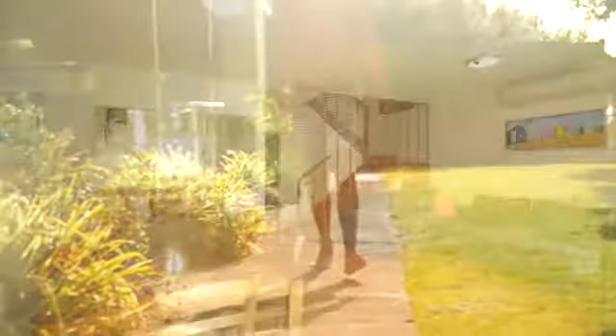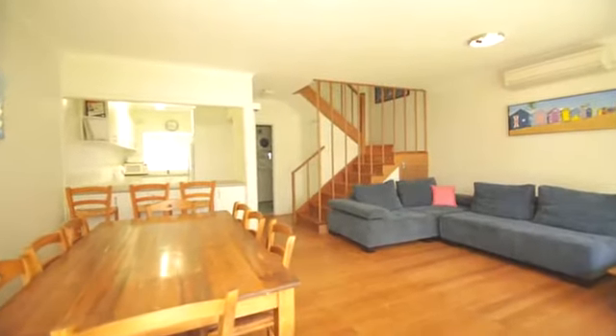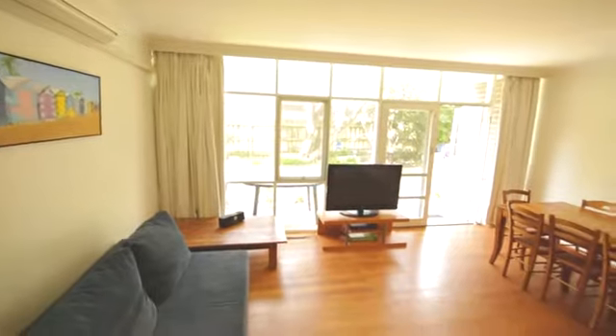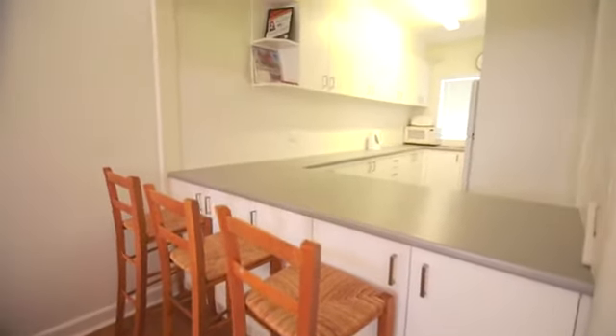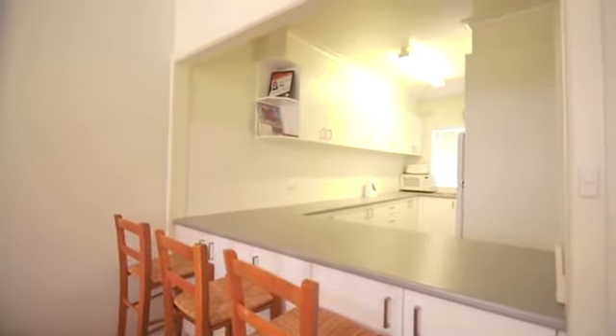A sun-filled open plan lounge and dining space is located on the ground floor and offers new split-system air conditioning and polished floorboards. A renovated kitchen with excellent storage and bench space, gas cooking and dishwasher overlooks the living room, as well as offering great storage, separate laundry and bathroom.